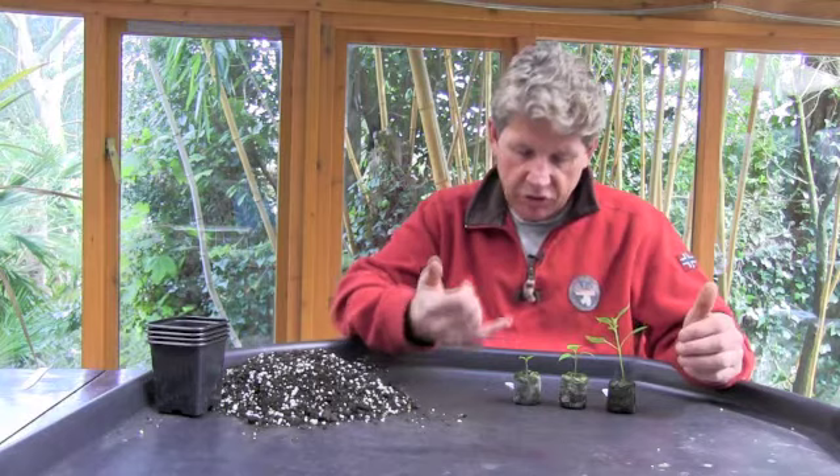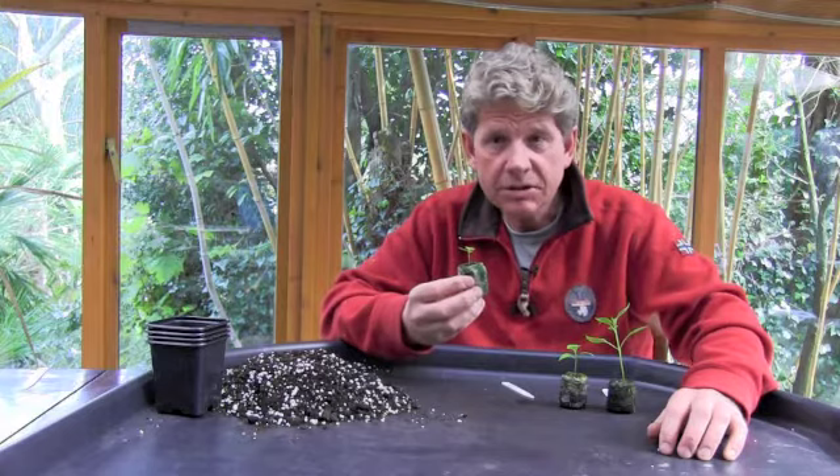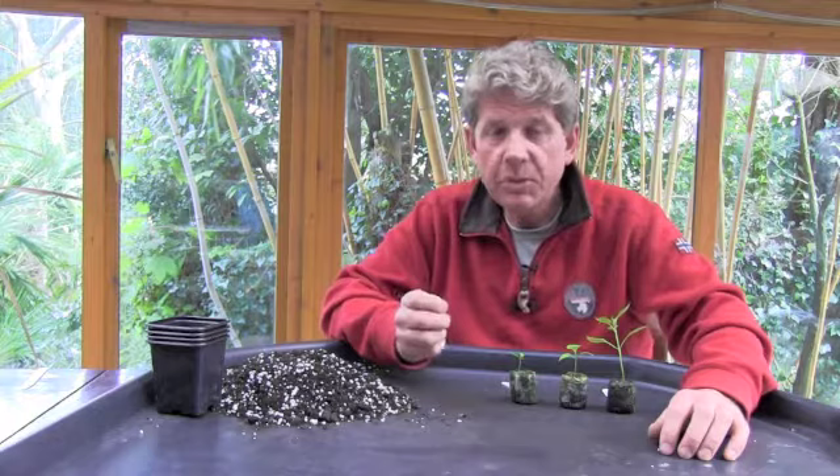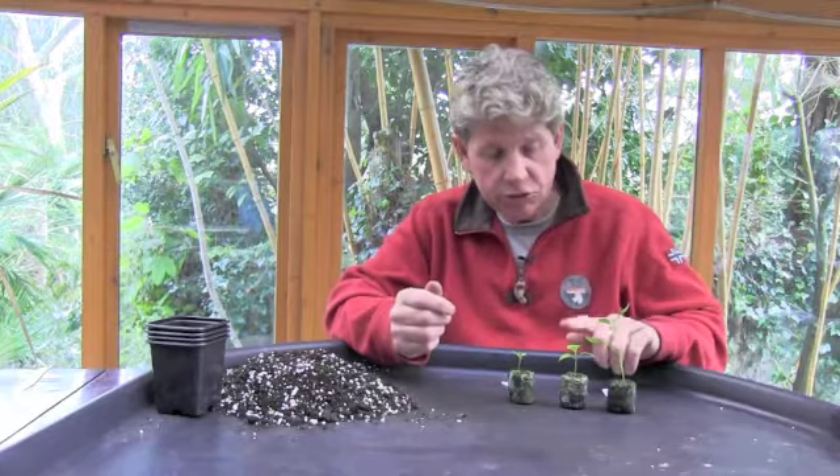We've got Habanero 7 Pot here - this is from Trinidad. Looks wonderfully innocent, doesn't it? It's in the top six strongest chilies in the world. This little beast, when it grows, was actually once defined as a biological weapon - so interesting. Notice that I'm handling them with the jiffies; even at this point you really don't want to be rubbing your fingers on the leaves.